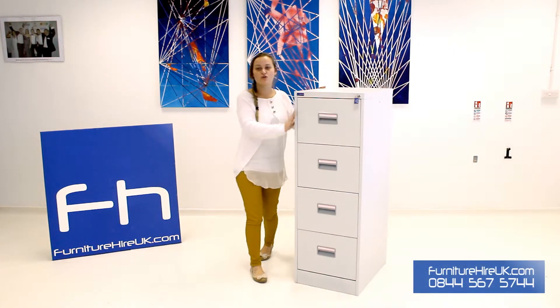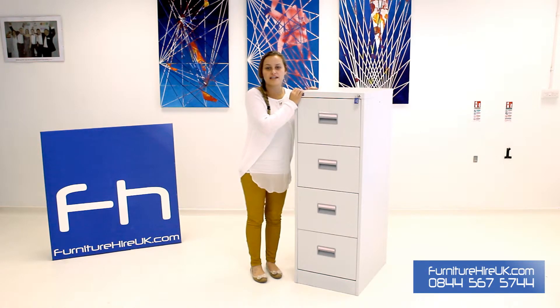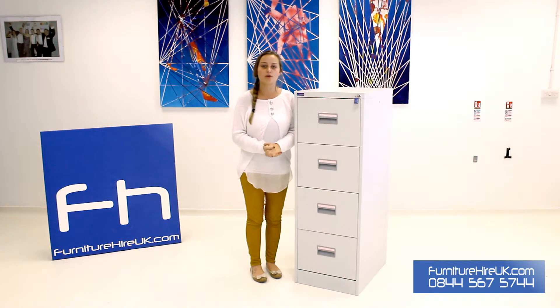Hiya, here we have our 4 drawer filing cabinet. This filing cabinet is made out of metal grey and it's ideal for any kind of storage of documents within the office environment.